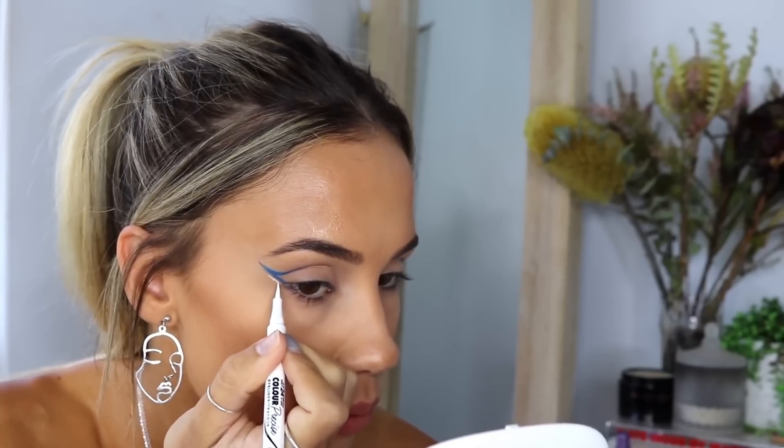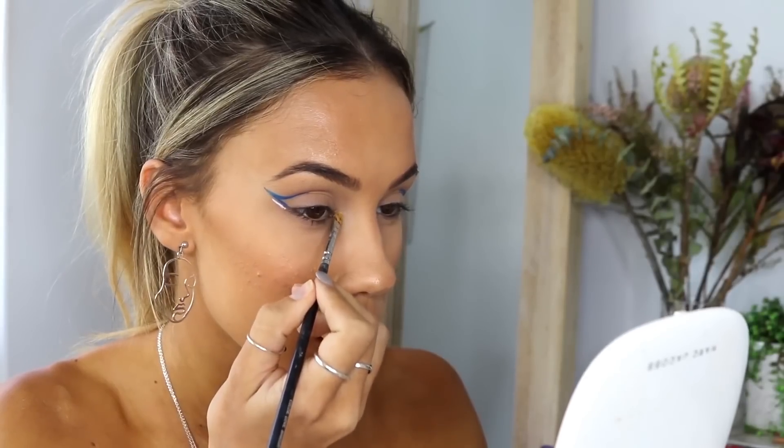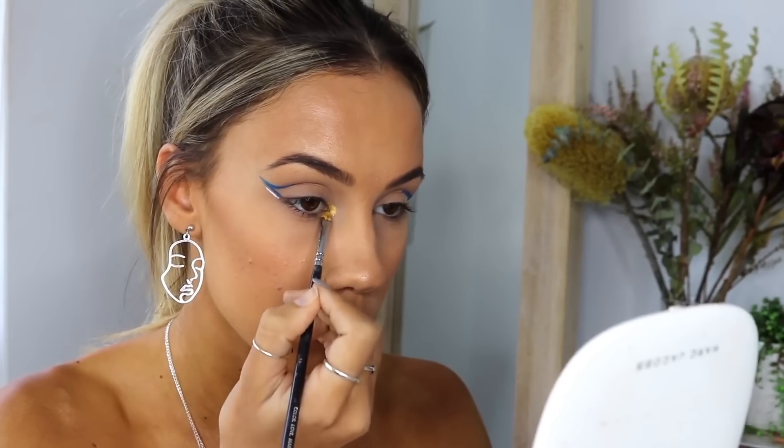Then I'm going in with the Color Precision Liner in White again and adding a tiny little line under the bottom line that connects to the lash line, just to make it a little more fun. I'm also taking the Magnifies Color Edition eyeshadow palette and applying the rich gold shade to my inner corner to add a little more color.